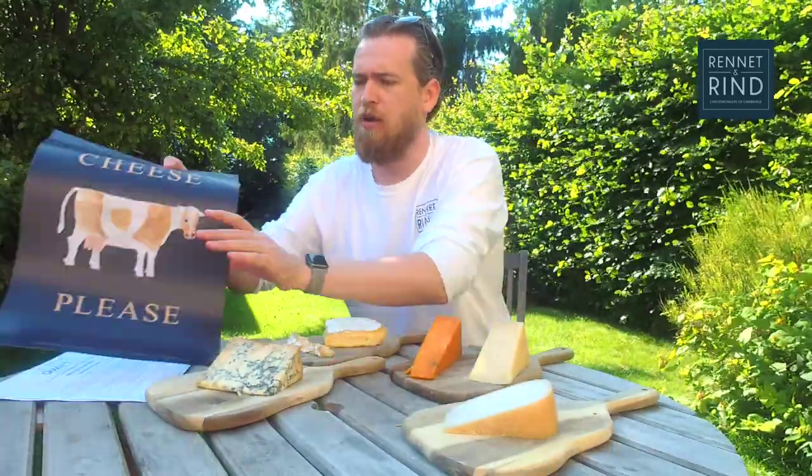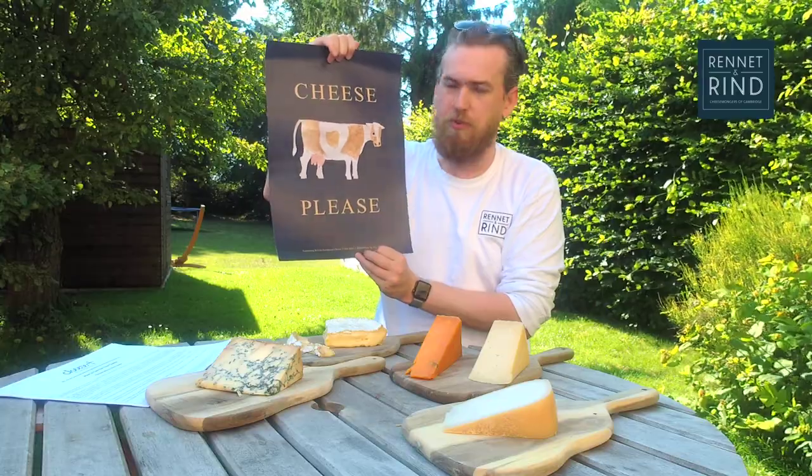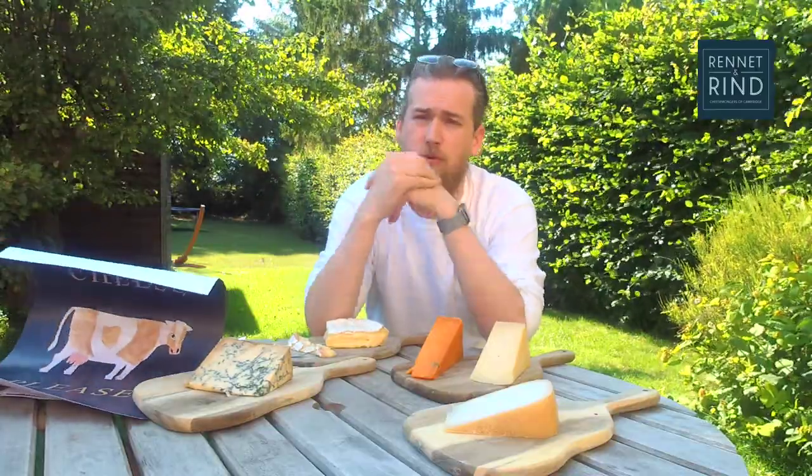I also wanted to mention this awesome account you can find on Instagram — they're called Our Isles. You can find them as 'Our Isles' on Instagram. They've got this awesome print called 'Cheese Please,' and the proceeds go to supporting British farmhouse cheesemakers. Our Isles is just such a cool Instagram page — it's everything we should take pride in in the UK: dairy farming, meat farming, all that kind of artisan business. Check them out — good people.